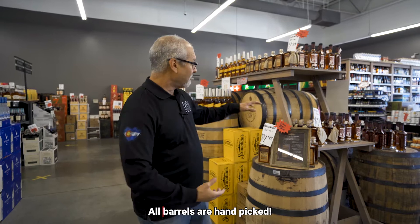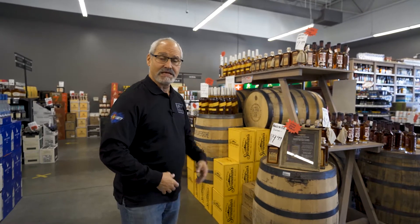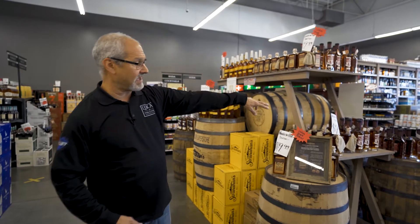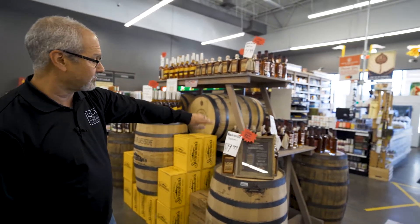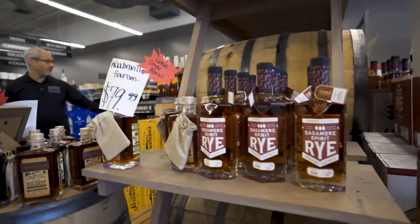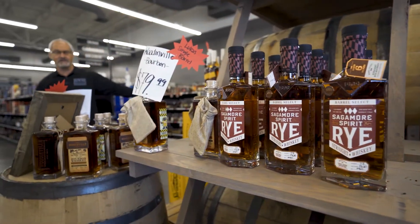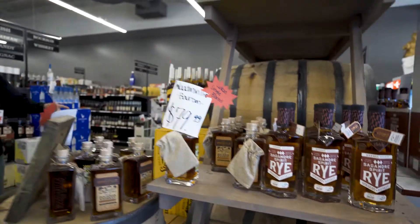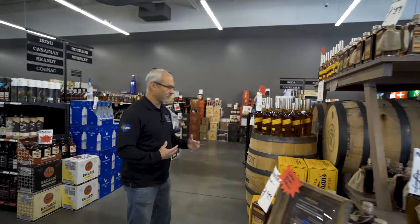So you get an understanding of our palate and we get an understanding of your palate. Most of the stuff that you'll find here is going to be cask strength, except for the Breckenridge. We currently have a cask strength rye at 110 proof by Sagamore. We have a Woodinville at 119 and a half, a few bottles of the Blue Note left at 113 proof, and Stranahan's at 112. We like those because they're fuller body.